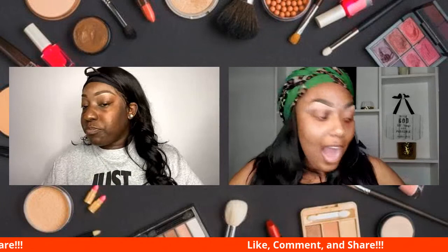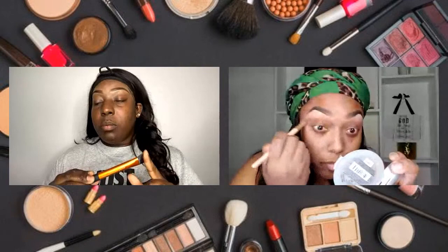Rachel asked what's a good foundation brush. I only use a beauty blender — I just love it because with foundation brushes, you have to apply and then go back and blend with the beauty blender anyway. I'm lazy. I just put it on with the beauty blender and blend it out. I personally don't use a foundation brush.